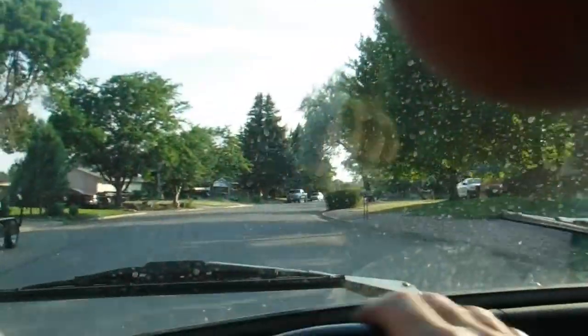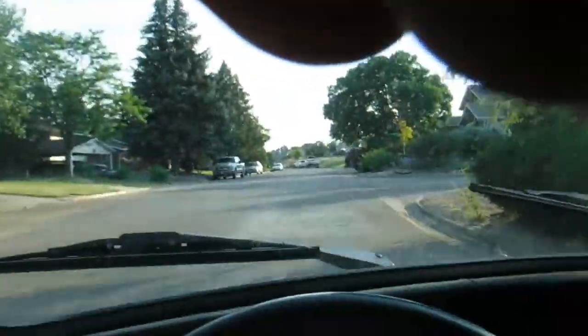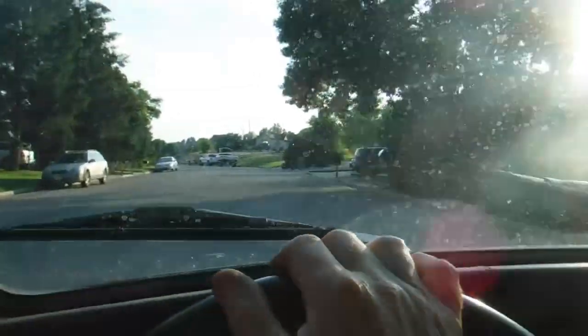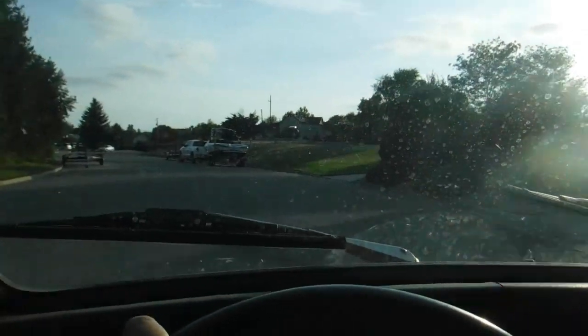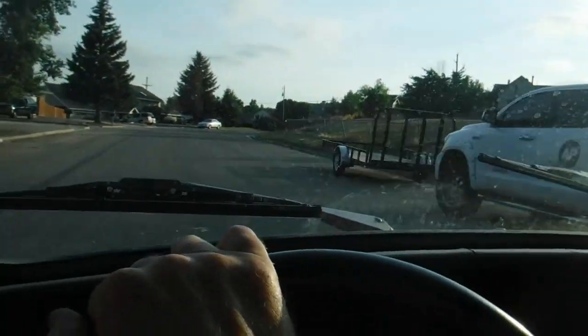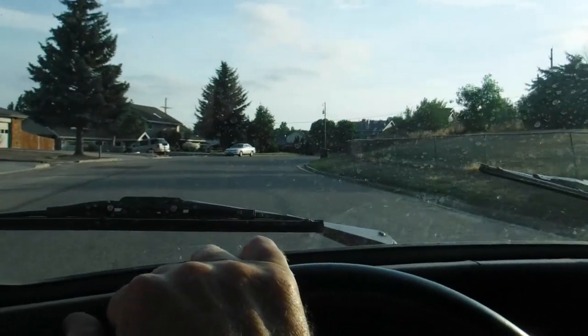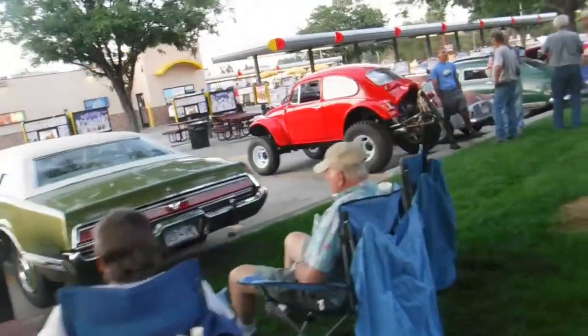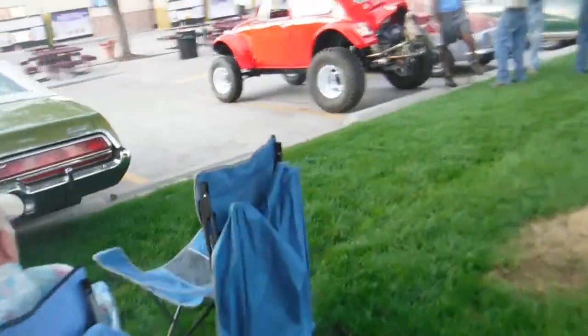I'm hoping we might run into Wild Bill — he's my friend that some of you subscribe to. He lives in town here and has taken a '69 Baja body and put it on a bus frame. Looks like we found them, and it looks like Bill's got his Baja bus! Doesn't that look cool — monster tires!